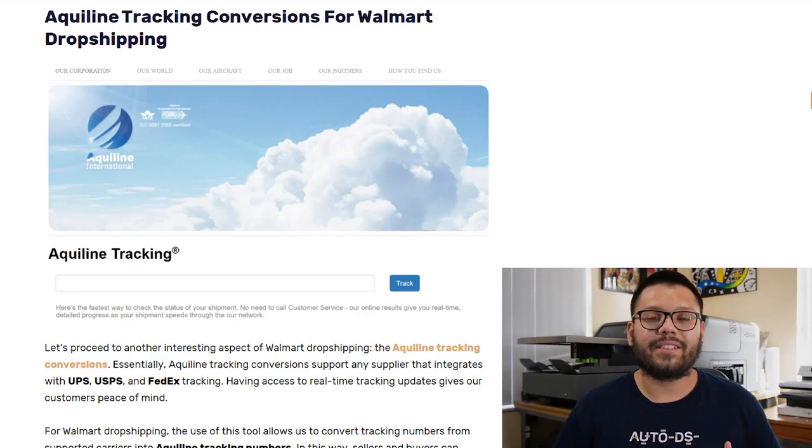Simply put, this means you can convert almost any tracking number to an Aquiline tracking number. So whether you're using USPS, FedEx, UPS, or any others, you're able to convert those tracking numbers so that all of your customers have one website where they can go track all of their orders. Another cool feature in Aquiline tracking is the zip code masquerade feature, which provides tracking details with exact zip codes — helping you adhere to things like eBay's location policy when using eBay as your selling channel.